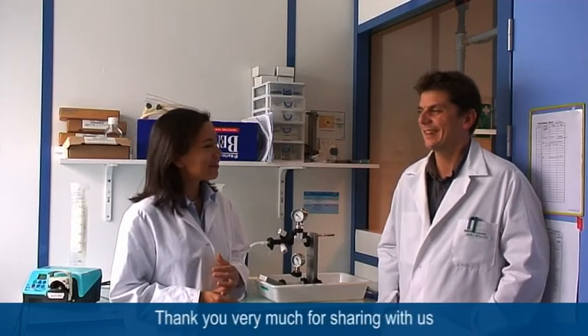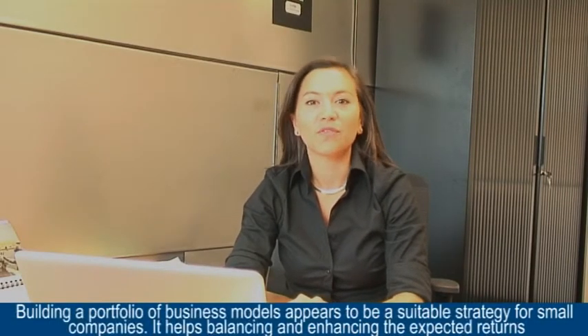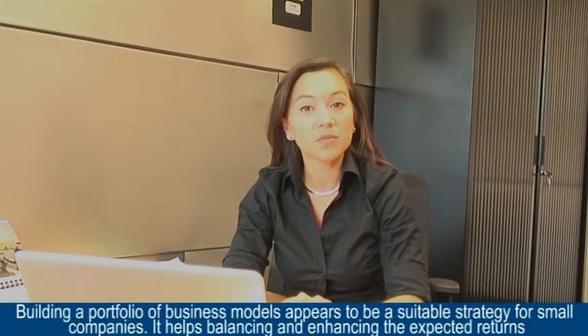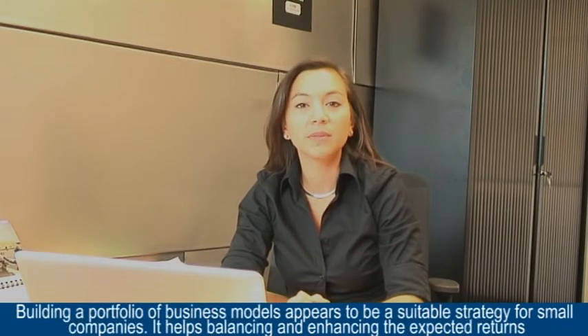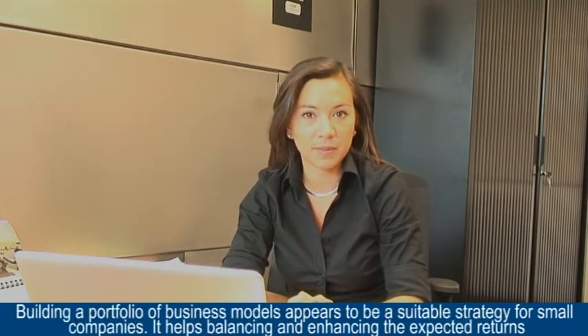So it's a very good example of a portfolio. Absolutely. Thank you very much for sharing with us. Building a portfolio of business models appears to be a suitable strategy for small companies. It helps enhancing and balancing the expected returns.